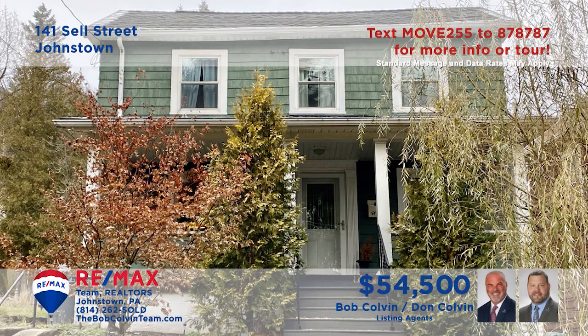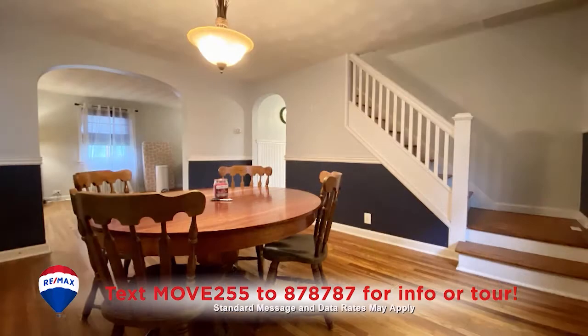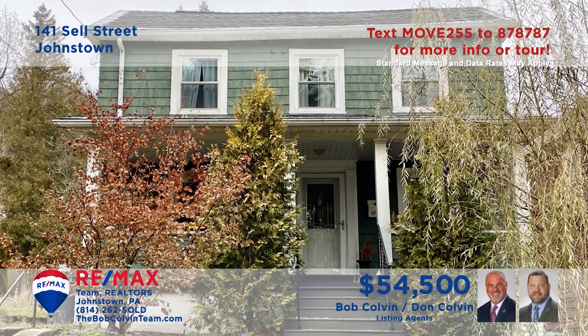Take a look at this move-in ready Johnstown home presented by the Bob Colvin team. You're sure to love this updated kitchen with ceramic tile accents and all appliances. There are gorgeous hardwood floors throughout the home, including the dining room, living room, and the bedrooms. And of course, the spacious covered front porch is where you'll be spending all of your free time.